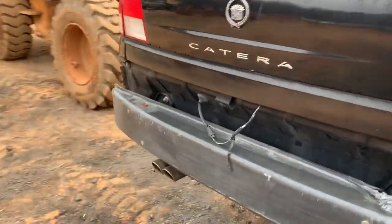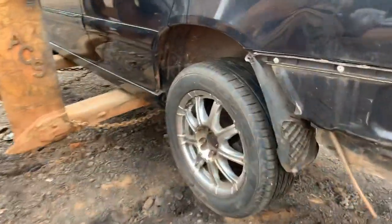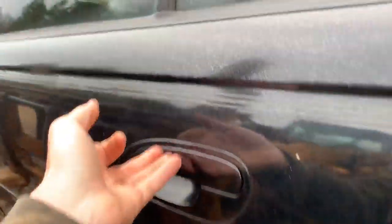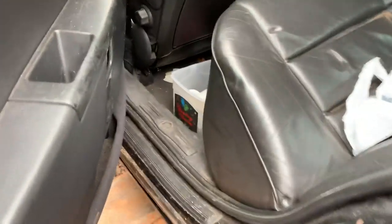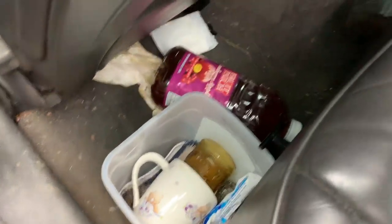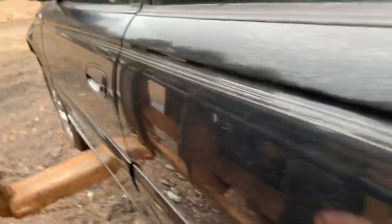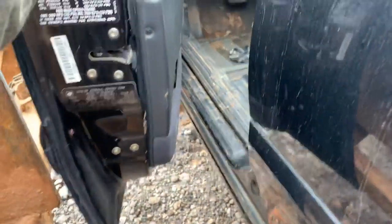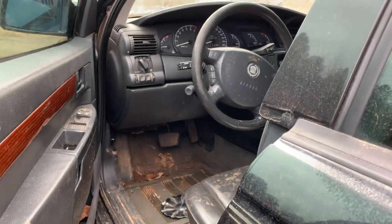I haven't seen one of these in ages. This was a highway abandonment car — we get a lot of stuff like this. The state marks them; you have a set amount of time to come pick it up, if not they crush it. This is a 2000 — well, titled as 2000, so probably a 2001.